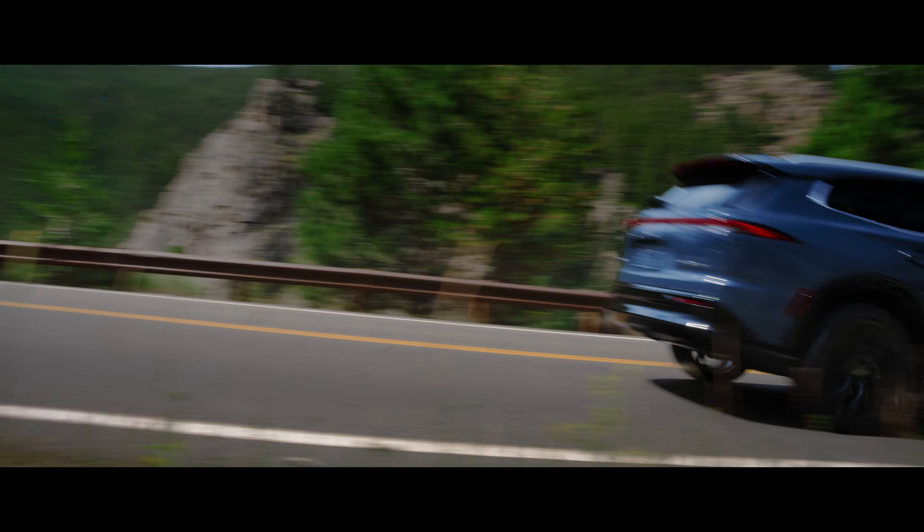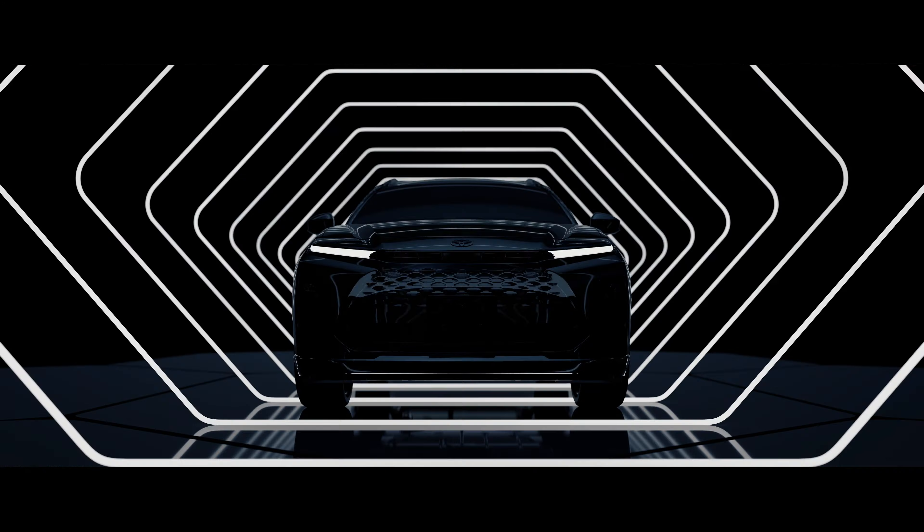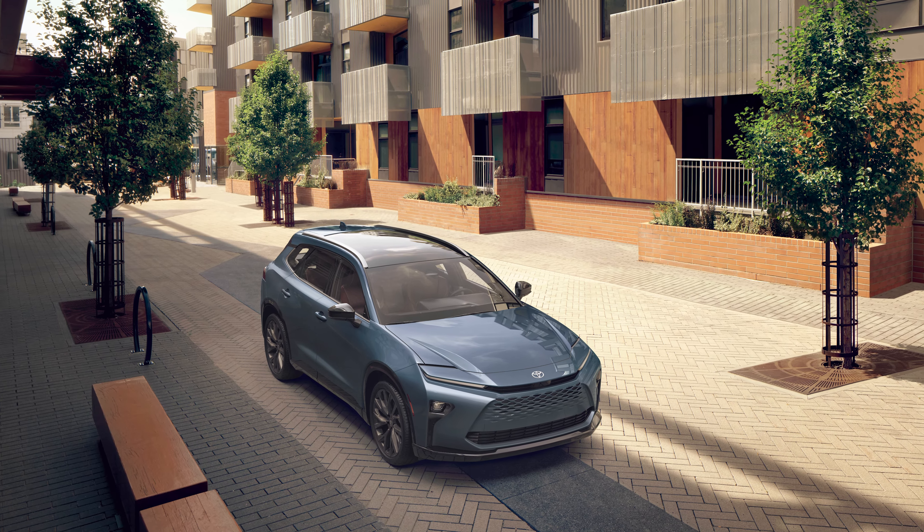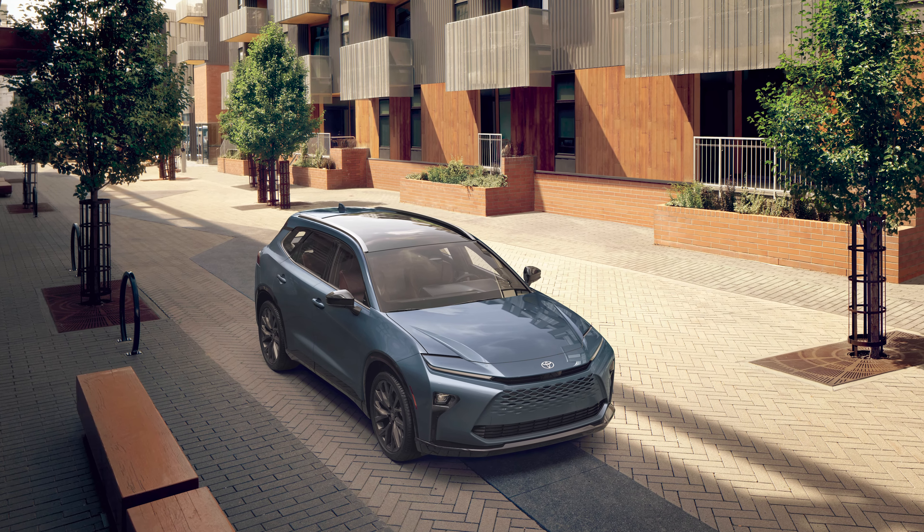For Toyota, the Crown name is synonymous with a premium vehicle experience. It's not quite a full-on top-spec Lexus, but it's definitely a step over the standard Toyota vehicle. With the Crown Signia, Toyota will keep things simple while also sticking to the Crown formula.